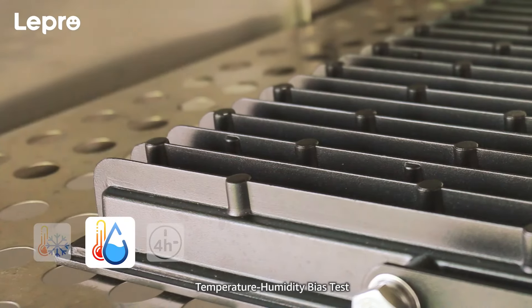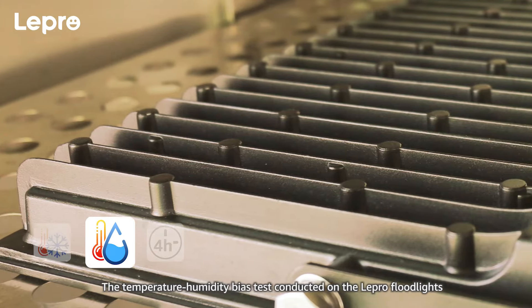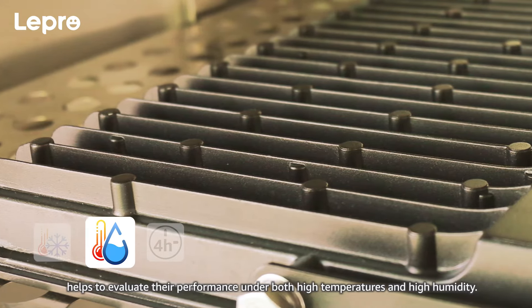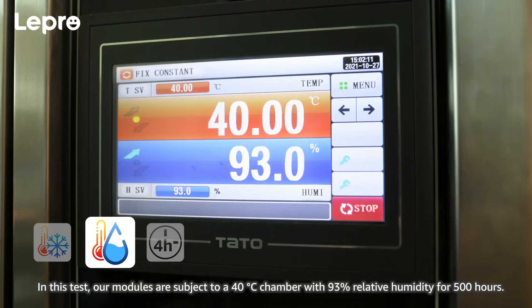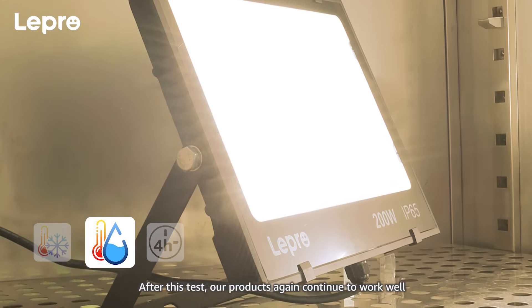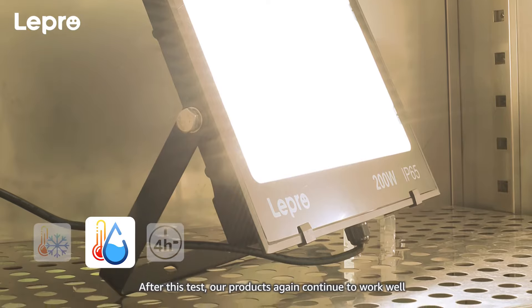Temperature humidity bias test. The temperature humidity bias test conducted on the Lepro floodlights helps to evaluate their performance under both high temperatures and high humidity. In this test, our modules are subjected to a 40 degree Celsius chamber with 93% relative humidity for 500 hours. After this test, our products again continue to work well.